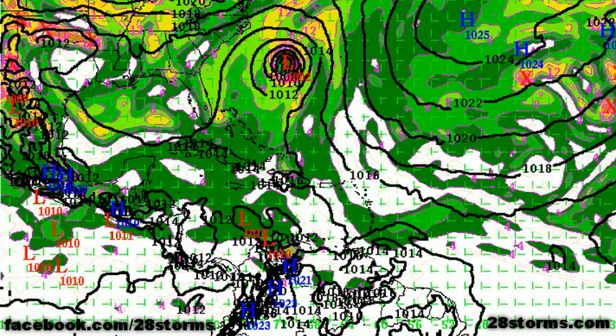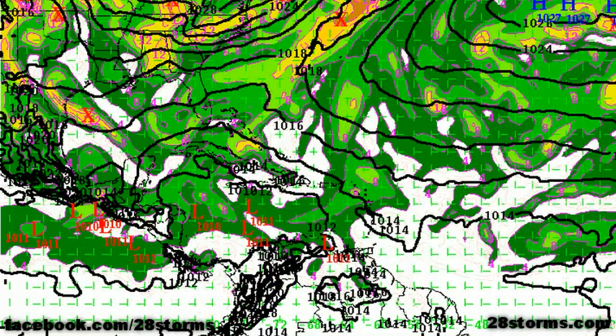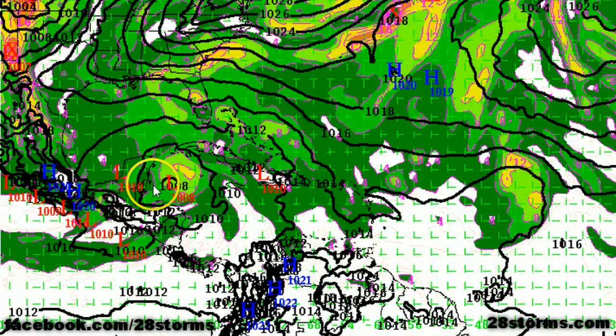The latest official forecast has this maxing out at 70 miles per hour. By day six, we still don't really see much activity in the wake of these tropical cyclones — the Gulf, Caribbean, and Atlantic are void of any significant tropical weather south of 20 degrees north latitude. However, we are going to be monitoring a broad area of low pressure that may develop across the central and western Caribbean by day six and day seven.